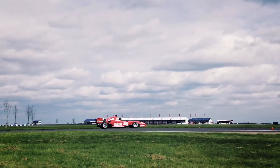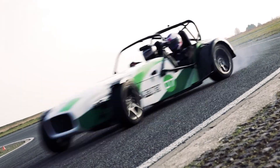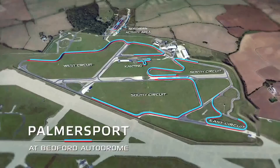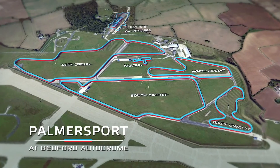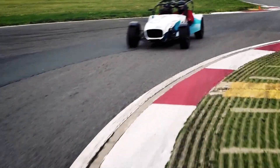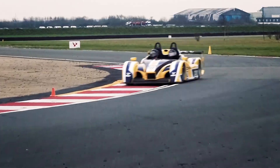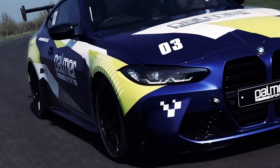A purpose-built race circuit complex created with speed and space in mind. Centrally located and just 50 miles north of London, Parmasport offers a unique opportunity to drive harder and faster than anywhere else, in an unrivalled selection of sports and racing cars.